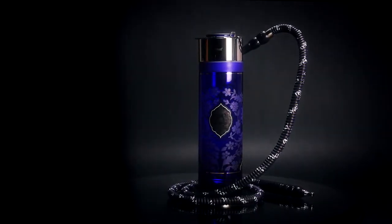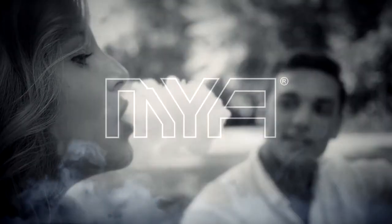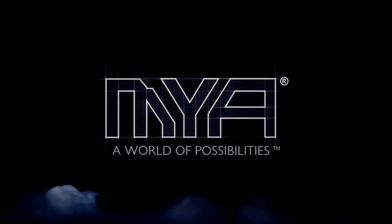The Helix from MIA. Innovation, quality, value, sophistication. MIA — a world of possibilities.